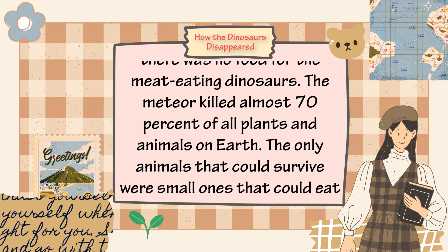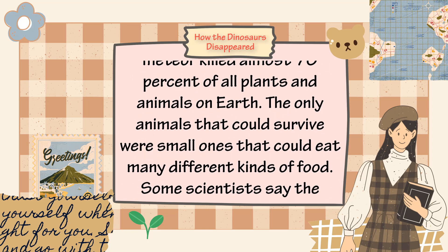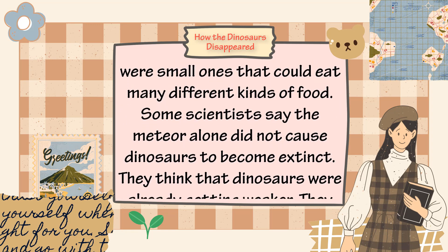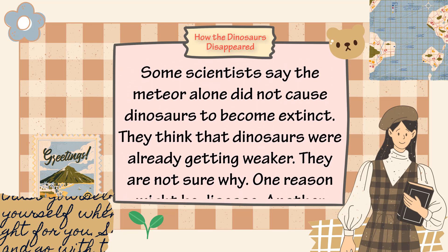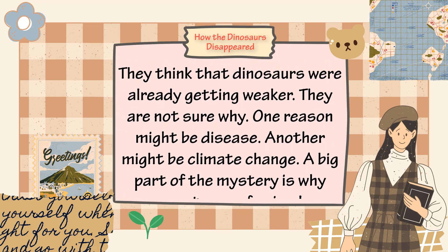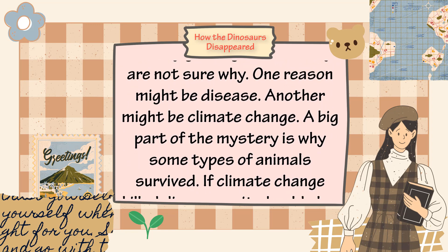The meteor killed about 70% of all plants and animals on earth. The only animals that could survive were small ones that could eat many different kinds of food. Some scientists say the meteor alone did not cause dinosaurs to become extinct — they think dinosaurs were already getting weaker, possibly due to disease or climate change.